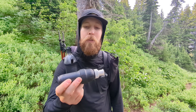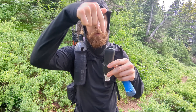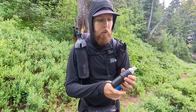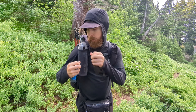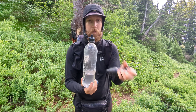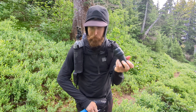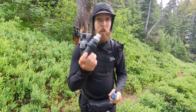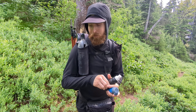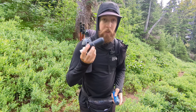The water filter we were using — the Sawyer Squeeze, very popular amongst backpackers and through-hikers — the only problem is it can get very clogged. You filter water by pushing it through this way, and it can get very clogged, so you have to keep up with back-flushing it. We didn't bring the plunger to back-flush it, and it's pretty hard to back-flush using a sport cap. Our flow rate was really slow — it took us like 30 minutes to filter a few liters of water, even though it's rated for a hundred thousand liters.